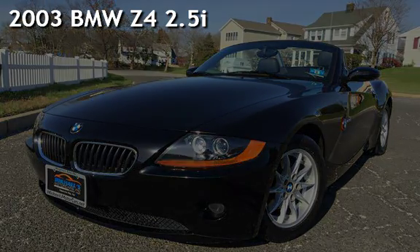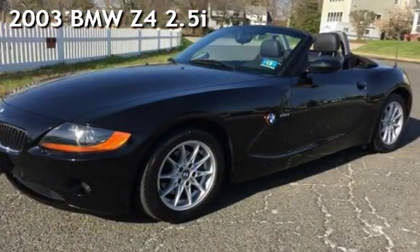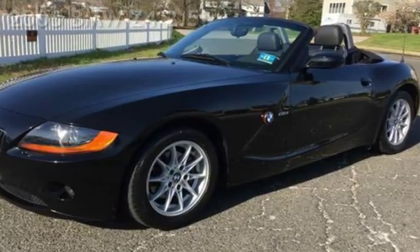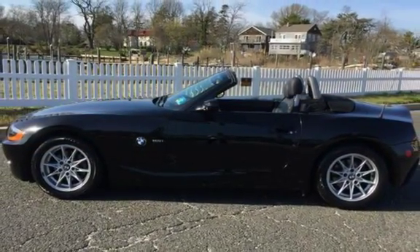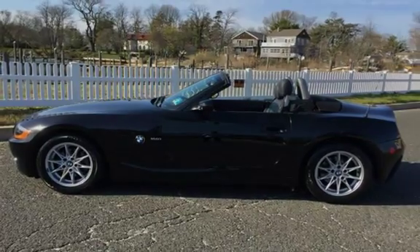Presenting a pre-owned 2003 BMW Z4 2.5i. This two-door convertible has a six-cylinder, 2.5-liter i6 engine, with rear-wheel drive and an automatic transmission.